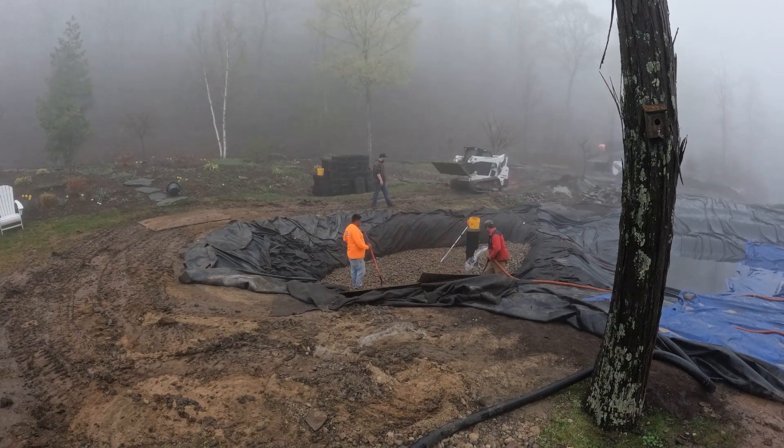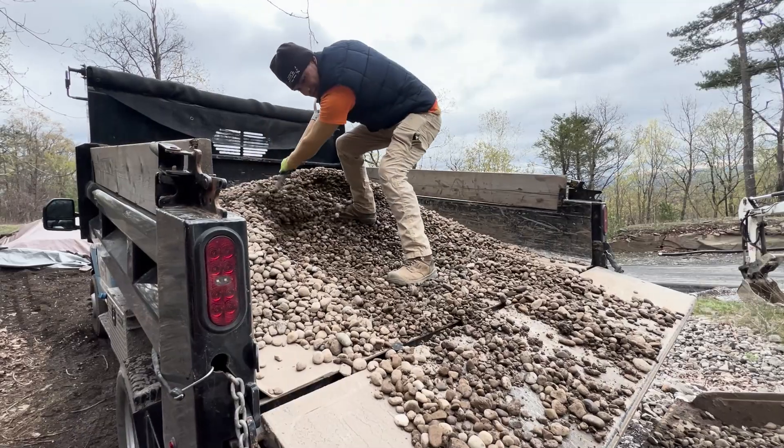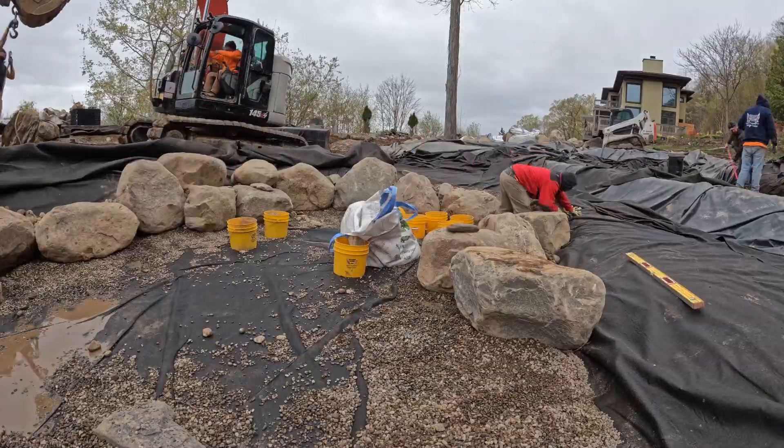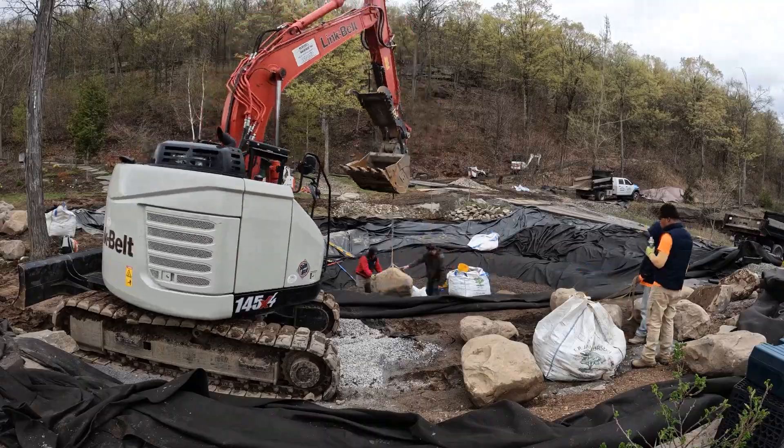We've been working very hard and now it's time to set the rocks in the pond today and also fill the last layer of gravel in the wetland, which is a layer of three-quarter. The guys just showed up with five yards, probably need three more tomorrow. We're moving along nicely. Hopefully more rock shows up today. We hope to set tons and tons of boulders.